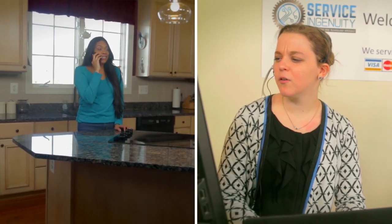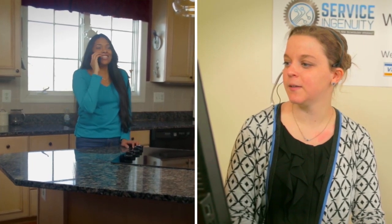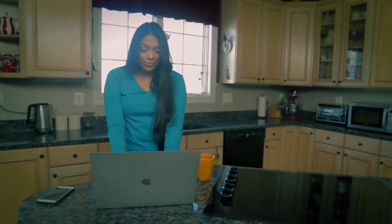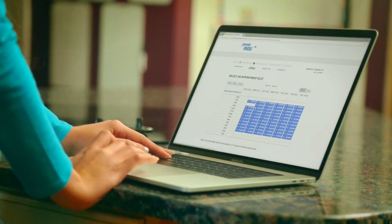In addition to creating a service event for a first-time customer, we can search past customers and work history to auto-generate a new service order, minimizing data entry. Customers can view our customized calendar with defined appointment windows and schedule service. Since our BMS is integrated with the Service Bench system, we also seamlessly receive job dispatches from various sources.